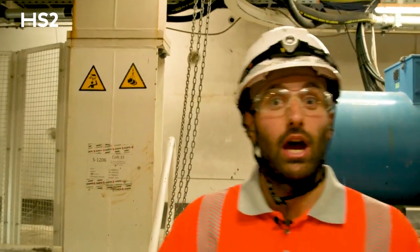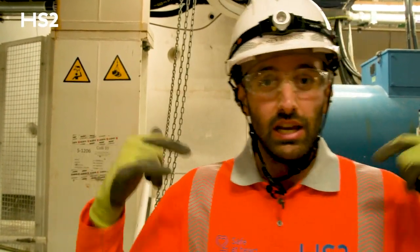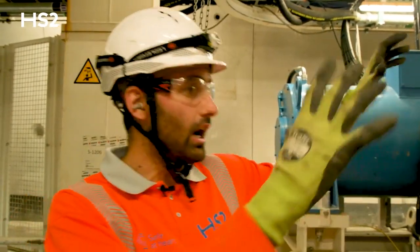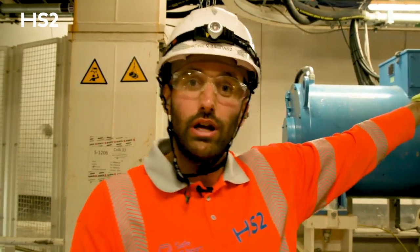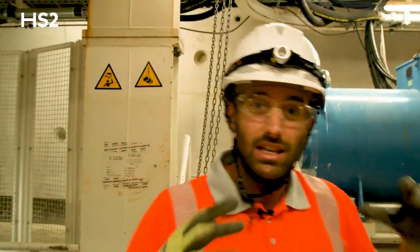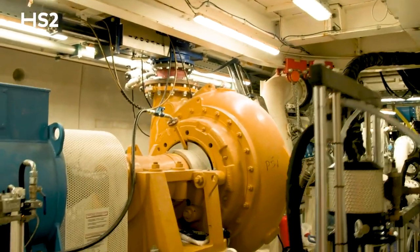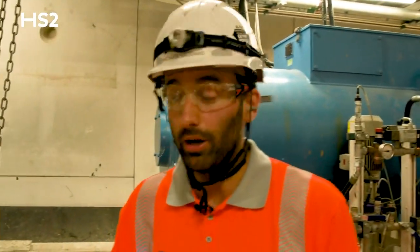We are now at the back of Gantry 1. This is where the magic happens. We are just at the first gantry at the back of the tunnel boring machine. It's very noisy and we have all the hydraulic, pneumatic, and slurry equipment working just behind us. That huge slurry pump just on my left hand side is pumping up to 1500 cubic meters an hour of slurry and material that is being excavated in the excavation chamber.